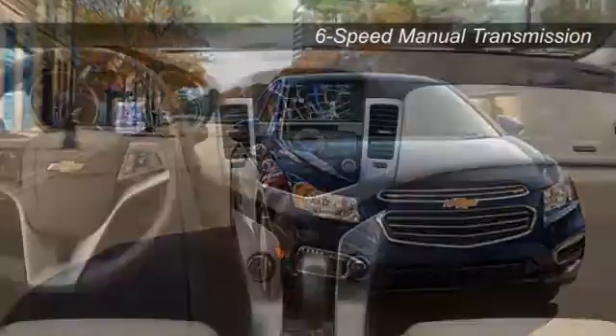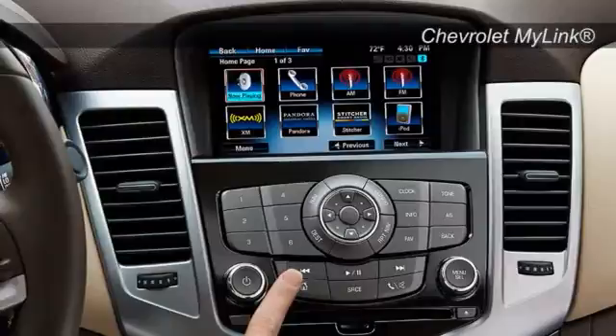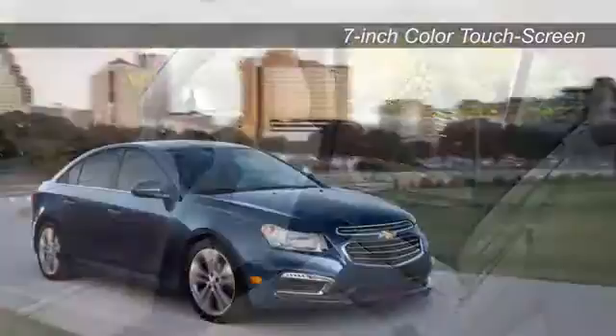Step inside and enjoy the spacious interior fully loaded with available Chevrolet MyLink, offering all your favorite things in one place, including hands-free calling and texts, smart radio, and more. The Cruze Limited puts everything at your fingertips, including steering wheel audio controls and touchscreen navigation.